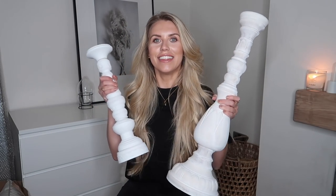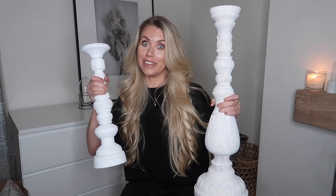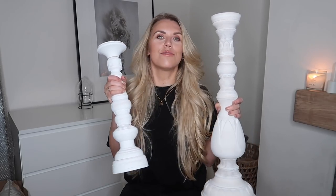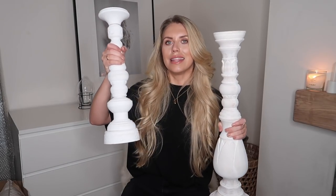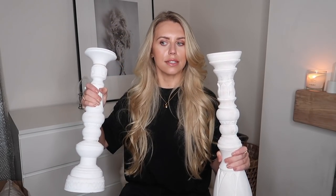Another thing I got from The Range — I'd seen these online and looked out for them in store. I saw the smaller one first and then spotted the larger one. I think I might put these in front of my fireplace. If you want to see how I style them, head over to my Instagram @freyfrontandhome. This one was £9.99 and the other was £7.99 or £6.99 — very affordable and quite weighty items.